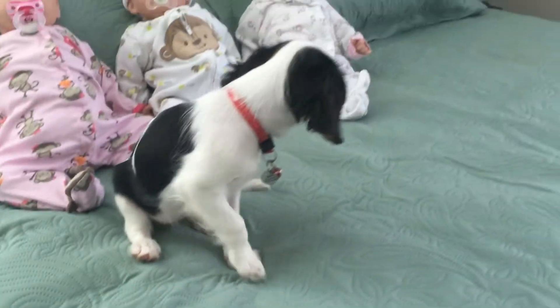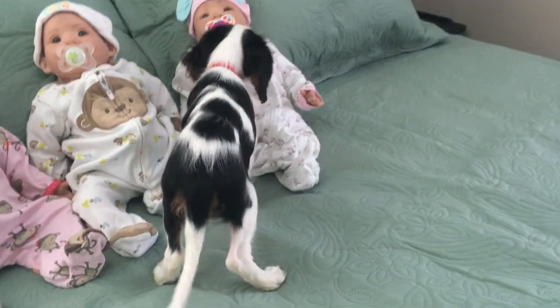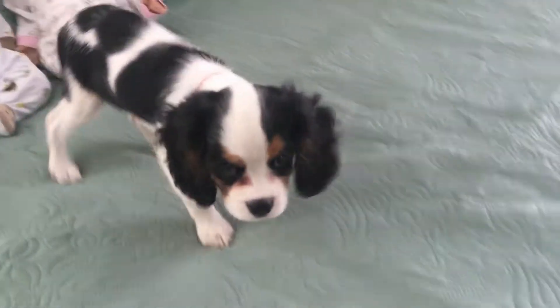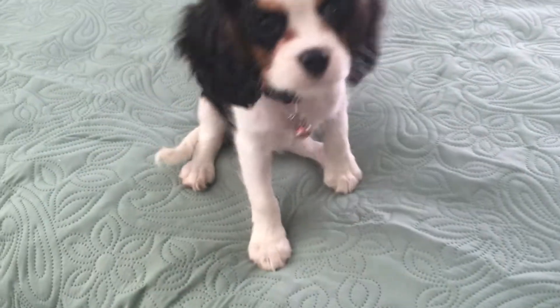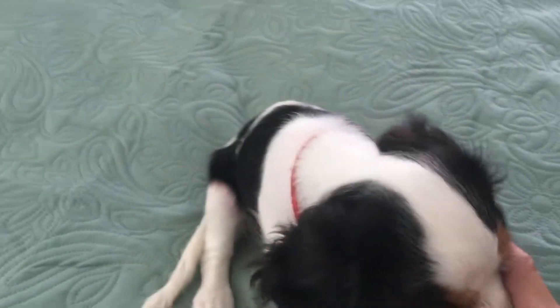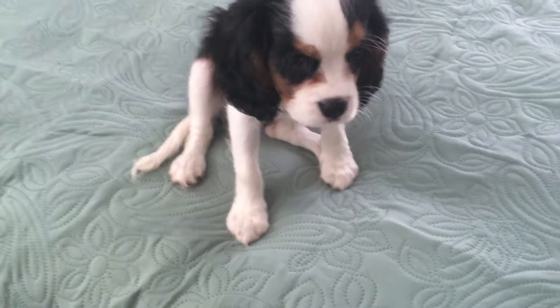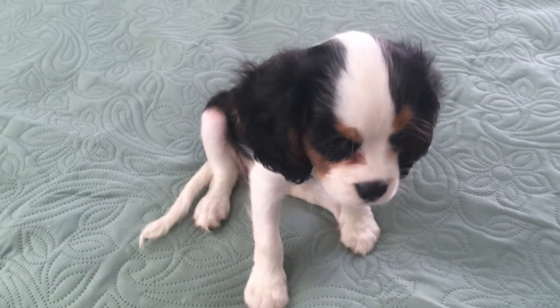She is a Cavalier King Charles Spaniel and she's already doing so good. Typically right now she's playing with the babies, but — Stevie, come here. Sit. Good girl! She's only nine and a half weeks old and she's already learning everything and being so good. So she's kind of helped me out with this video.